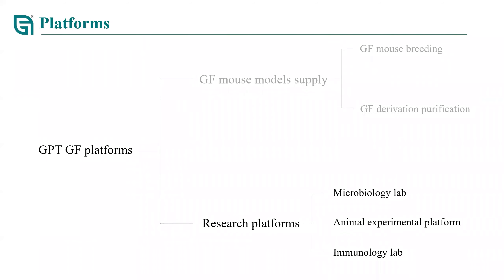To summarize, our germ-free mouse supply platform offers services including different germ-free mouse strain sales and aseptic purification. Our research platform consists of a microbiology lab, animal experimental platform, and immunology lab, which allows us to provide one-stop experimental services for our customers.